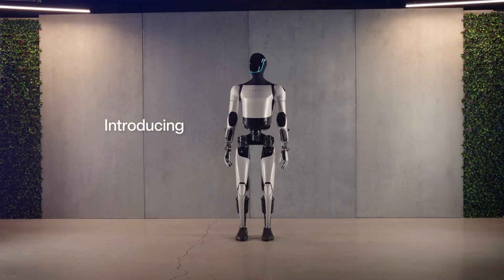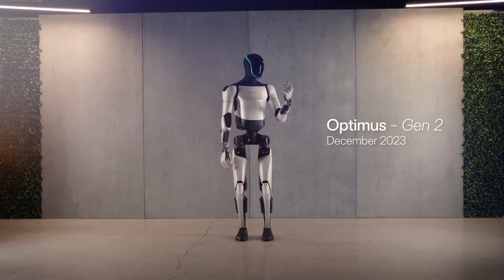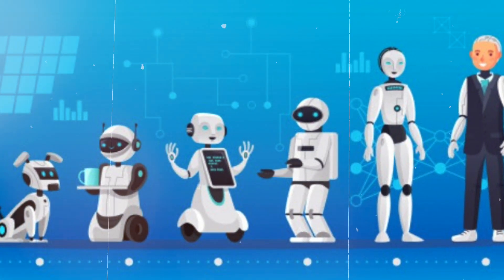Tesla's latest creation, the Optimus Gen 2, has sent shockwaves through the entire automotive and robotics industry, redefining the landscape of artificial intelligence and robotics.